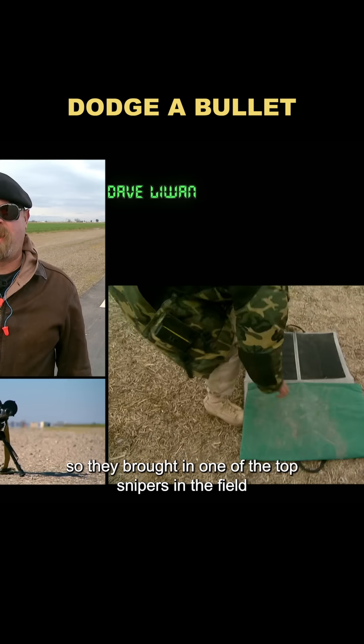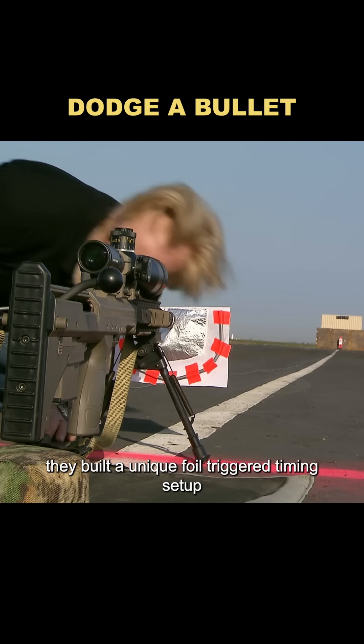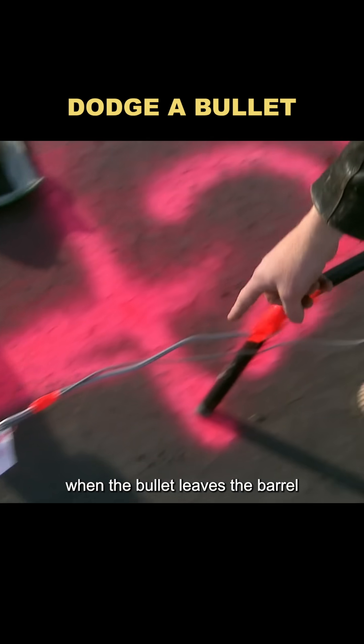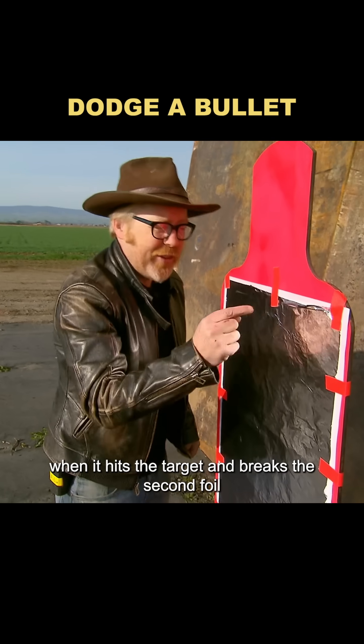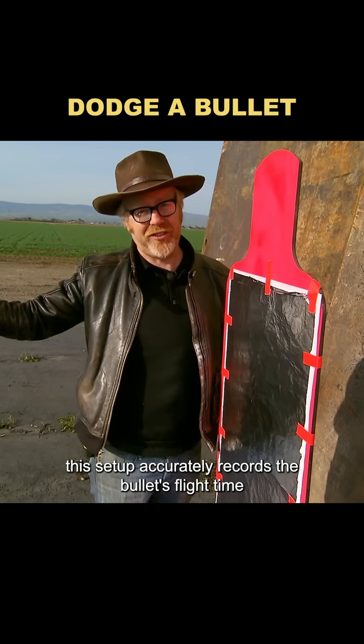They brought in one of the top snipers in the field to help with the experiment. They built a unique foil-triggered timing setup, placing foil sensors at both the muzzle and the target. When the bullet leaves the barrel and pierces the first foil, it starts an electronic timer. When it hits the target and breaks the second foil, the timer stops — accurately recording the bullet's flight time.